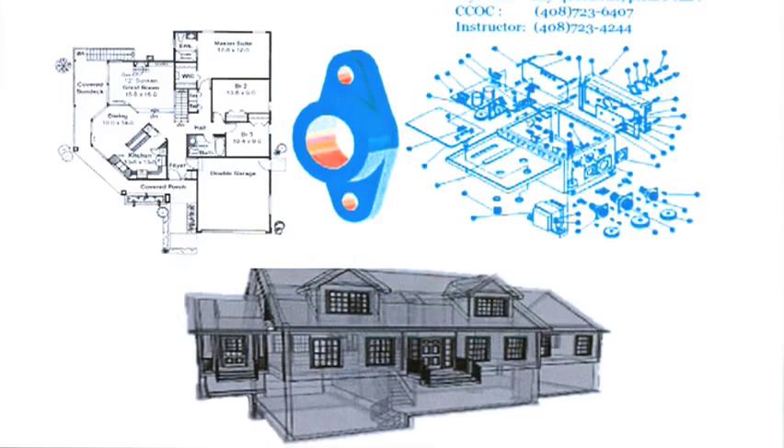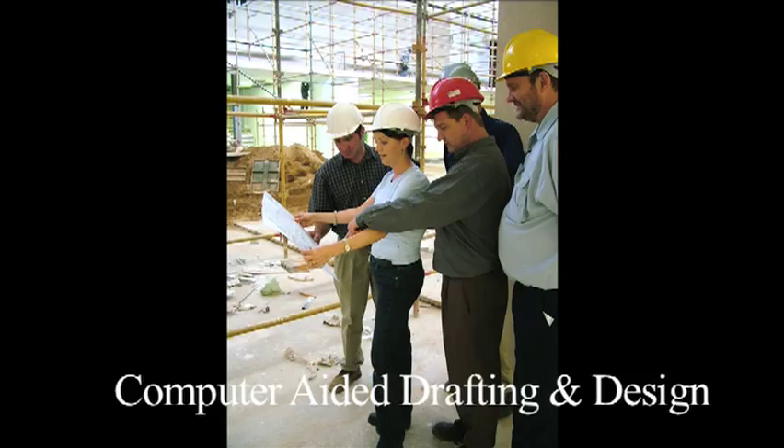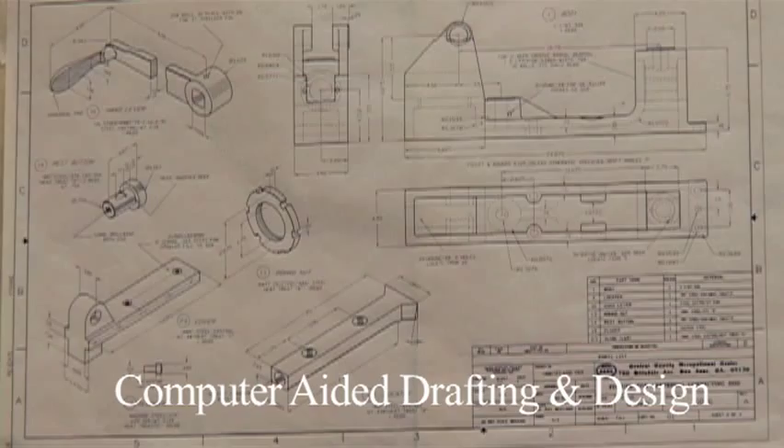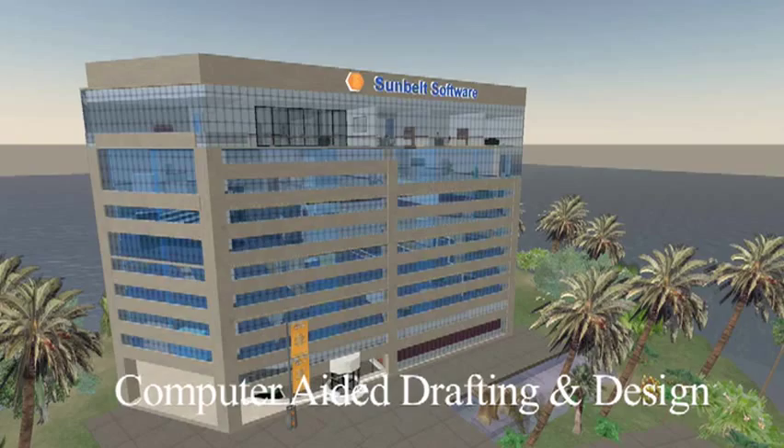Enroll in our CAD Drafting Technology program, and you'll learn to use CAD software to make drawings based on sketches done by engineers, surveyors, architects, or scientists. CAD drawings can be used to build everything from toys, toasters, and spacecraft, to houses and office buildings.